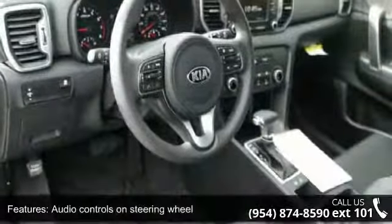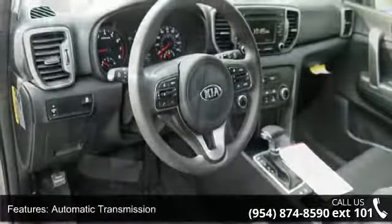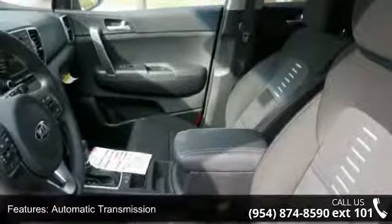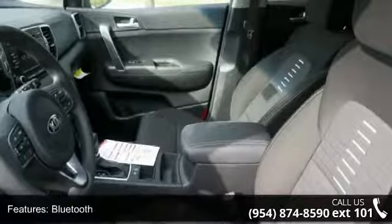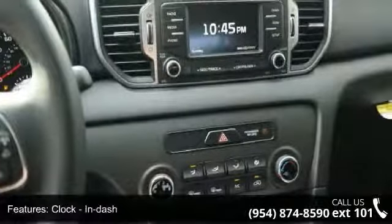Cruise control and daytime running lights. Low mileage is an important factor in your purchase and this vehicle delivers a low odometer reading. A test drive is waiting for you. Call now to schedule an appointment at our dealership.